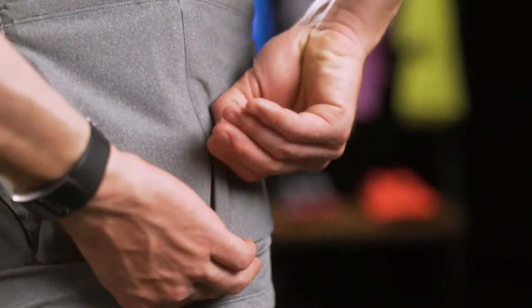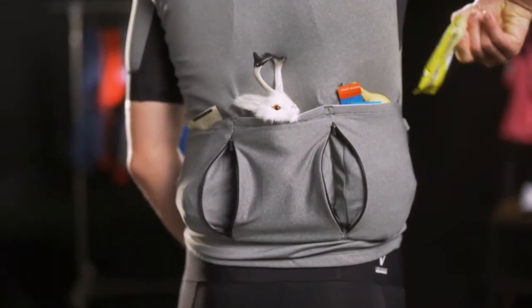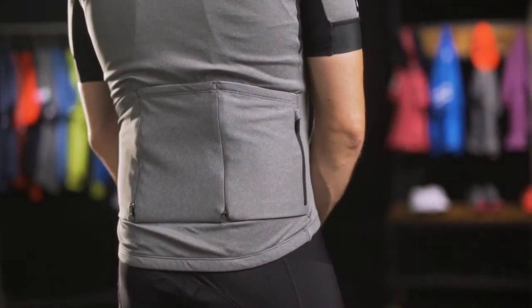This jersey features three traditional back pockets with two reinforced zipper expansions for extra storage when you need it, or you can zip them closed for a streamlined fit when you don't.